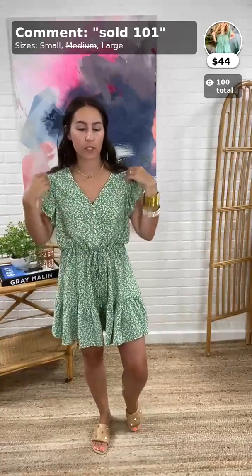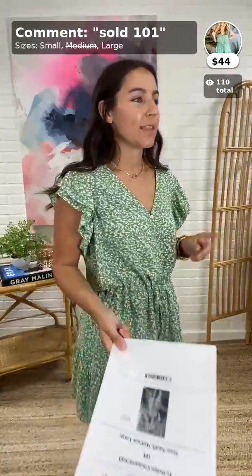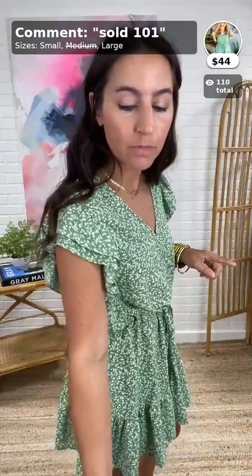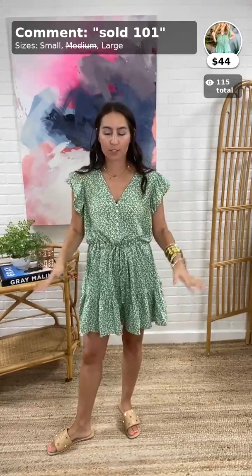First up is this pretty little thing I have on — you guys are obsessed with it, and honestly this might be my favorite item we're featuring today. I don't know why I don't own it — it might be going home with me! This is the Come On Come On Over Floral Romper, $44, Item 101. It comes in sizes small, medium, and large. I'm in a small. It's from Intro — and yes, it looks like a dress but it's actually a romper!